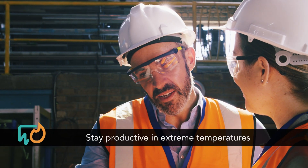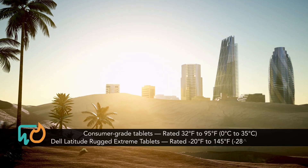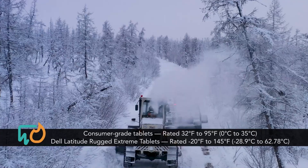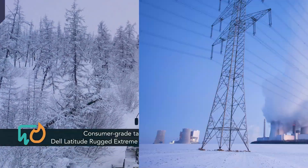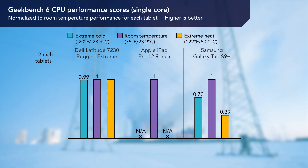First, we measured performance degradation in extreme temperatures. While a rugged case will help protect consumer-grade tablets from outside forces, it can't change the limitations of the tablet's components. We found that the Dell Latitude rugged extreme tablets performed more consistently than their consumer-grade competitors in both extreme heat and extreme cold.